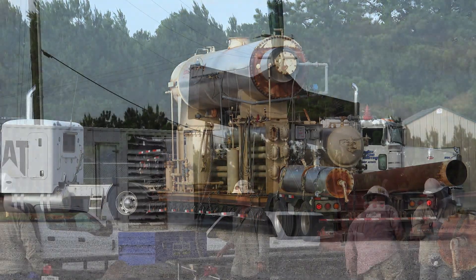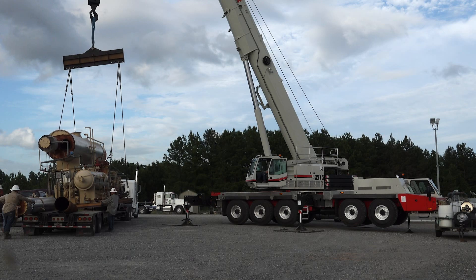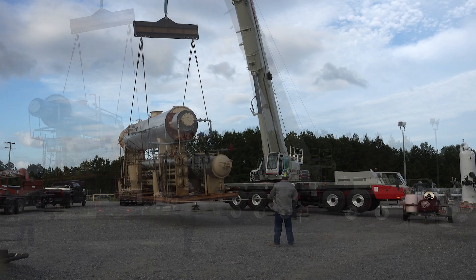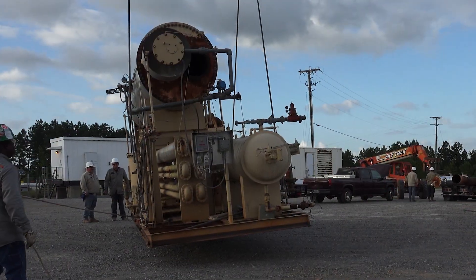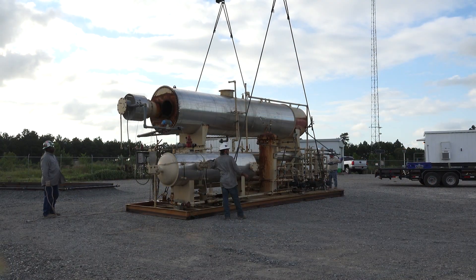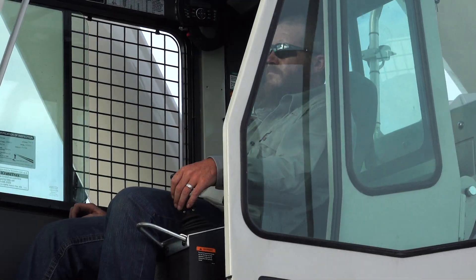We've done a few rig moves with it. It's actually impressed me pretty much. I was very happy, pleasantly surprised with the chart on this crane. It's got some reach to it. It's real stable. It seems like it was designed by someone who's actually run cranes. There's a lot of creature comforts there — unless you've been around them, you just don't know how to do it.